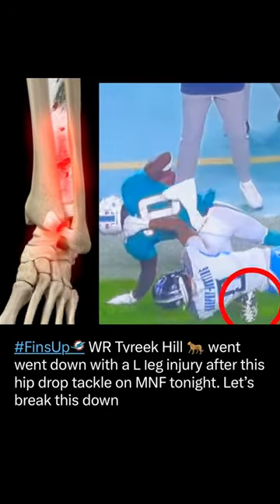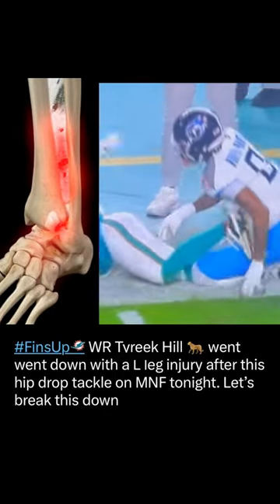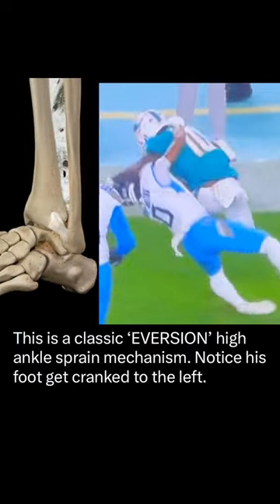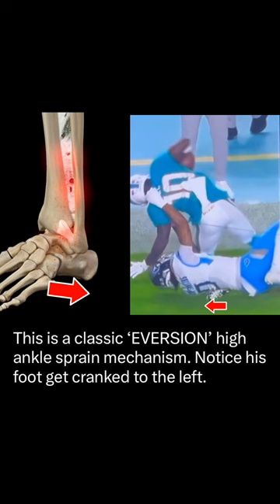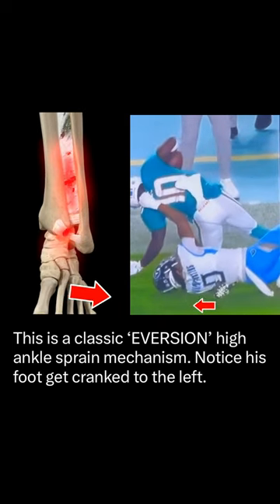Tyreek Hill went down clenching his left leg after this hip drop tackle in Monday Night Football. Let's break this down. If you watch that left foot, you'll notice a slight eversion of it, where the foot goes to the left with respect to the inside of his ankle.